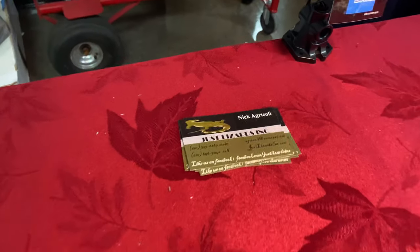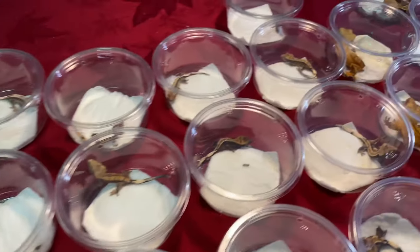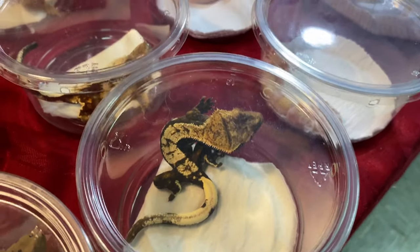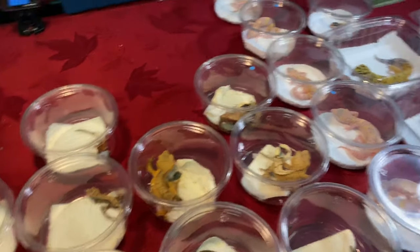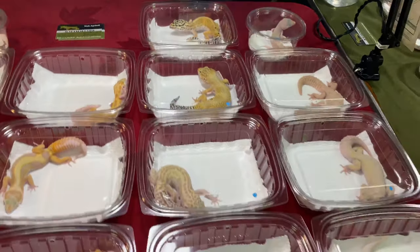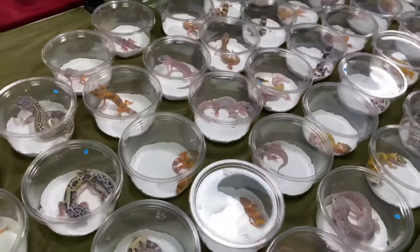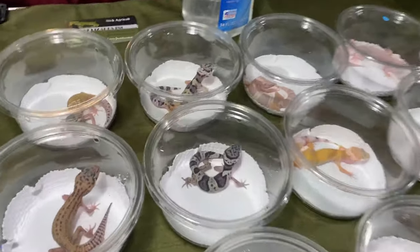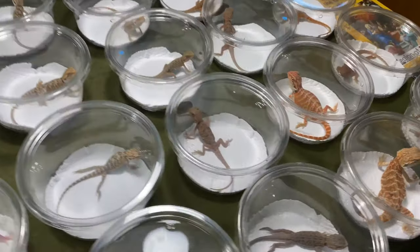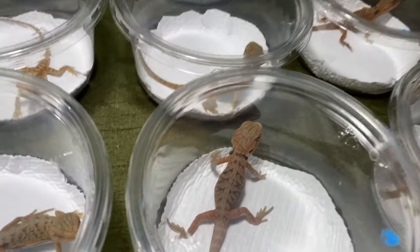We got Just Lizards here. Picked up some things from them earlier. We got some really nice crested geckos here. My son loved this little female here, and I like that one too. Really nice crested geckos. Some leopard geckos — check them out on Facebook. Some more leopard geckos down here, all different colors. And they got some beardies down here. Nice little beardies, really cool.